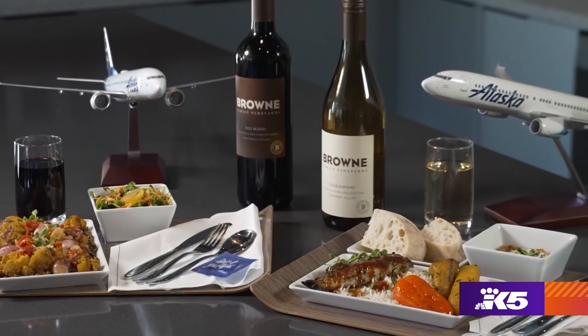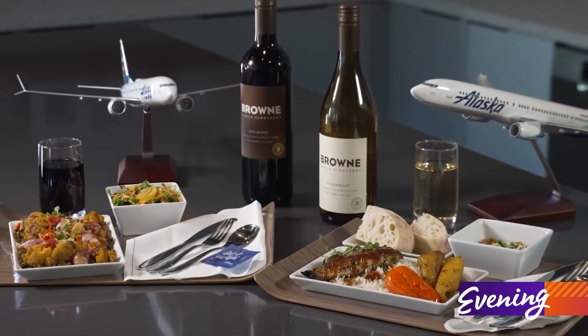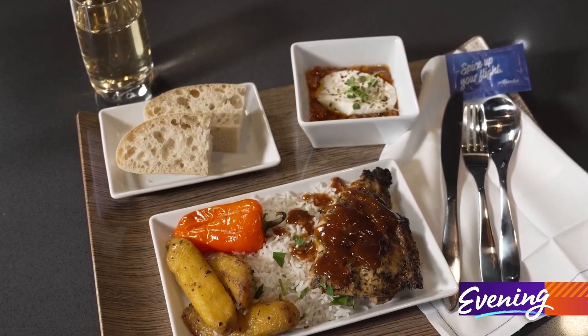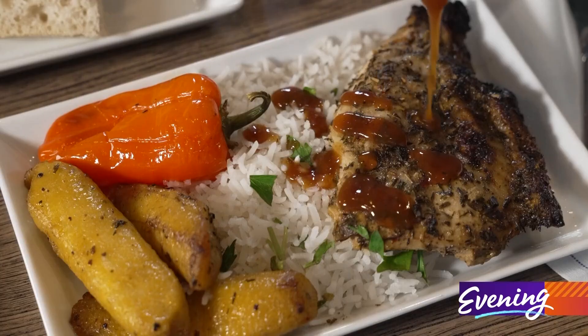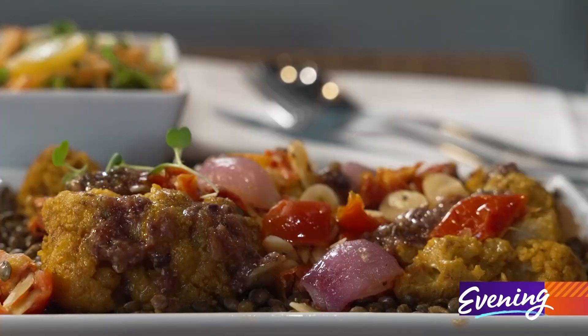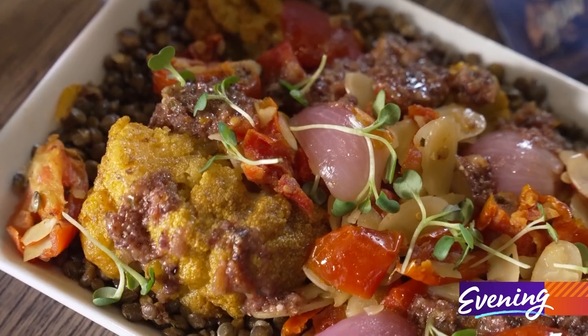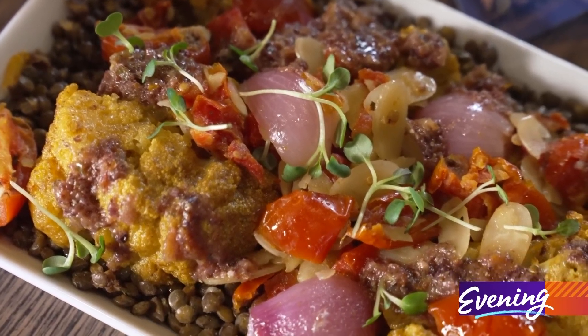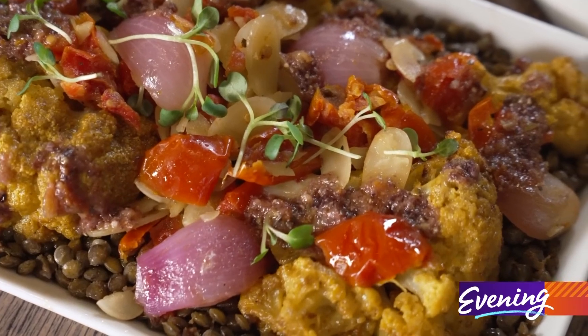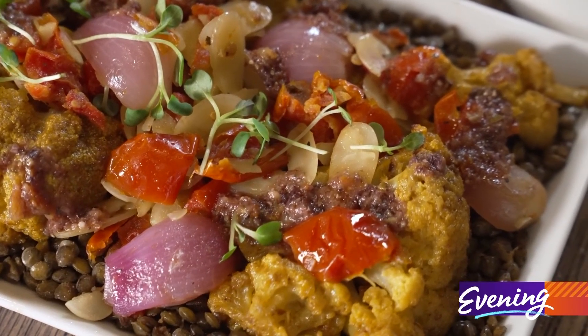If you'd like a meal with your wine, Alaska has something new on their menu. We have our jerk chicken served with cilantro lime rice, fried plantains, and a delicious jerk sauce. We also have our Mediterranean lentils, our vegan and gluten-free option — delicious marinated lentils on the bottom, sitting on top of curried cauliflower and marinated roasted pickled onions and red peppers.